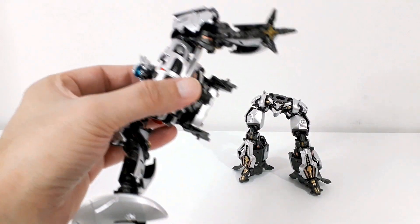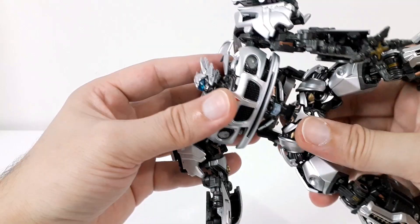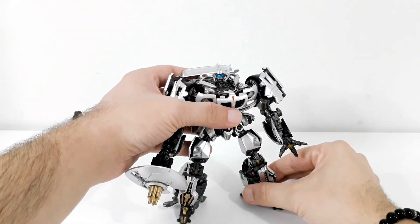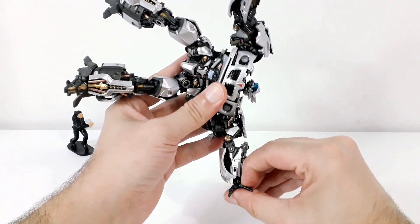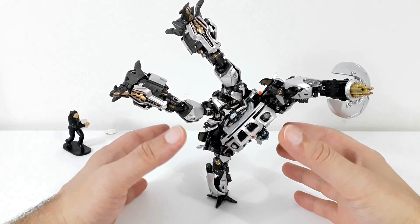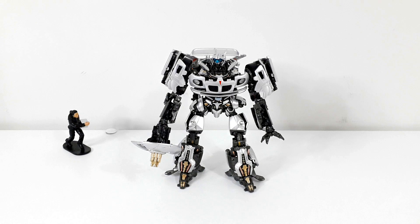Bu parçayı çıkartalım, şöyle bir kenarda dursun. Tekrar parçayı yerine takmak için buradaki boşluğa çıkıntıyı denk getirerek arkadaki düğmeyi de basılı tutup basit bir şekilde yerine yerleştirebiliyorsunuz. Ve hep yapmak istediğim özel duruşu Jazz ile bakalım gerçekleştirebileceğiz mi? Evet şöyle yavaşça ellerimi çekiyorum ve şu an bu pozisyonda durduğuna gerçekten inanamıyorum.